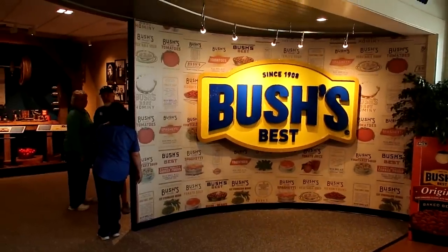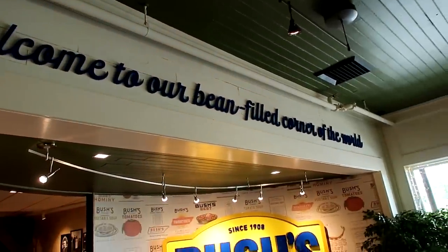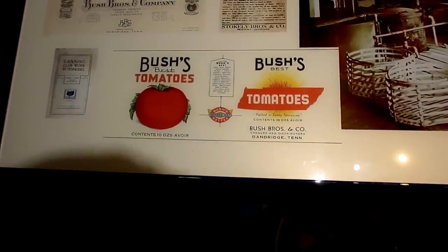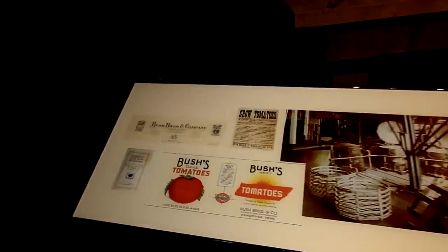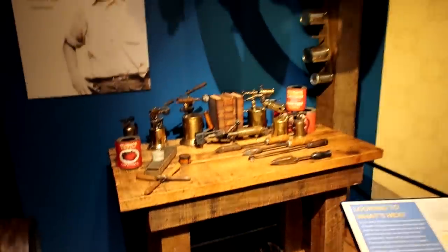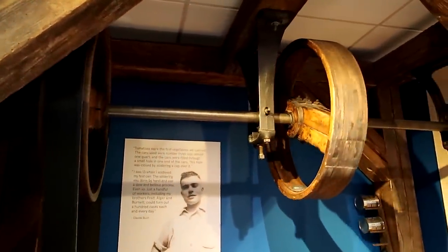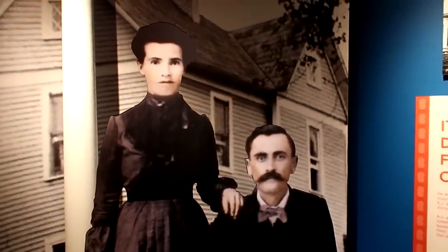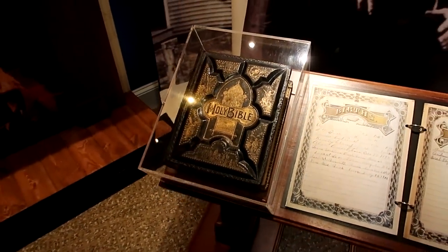Without further ado, let's head into the bean museum. Up here it says 'Welcome to our bean-filled corner of the world.' According to this display, Bush's actually started out as a tomato canning business here before graduating to beans eventually. Let's see some of the tomato canning equipment — there's big tomato canning machinery here, you can see the big wheel turning. Here we have A.J. and Sally Bush, the founders of the Bush Bean Company, and their family Bible — the bean Bible, if you will.